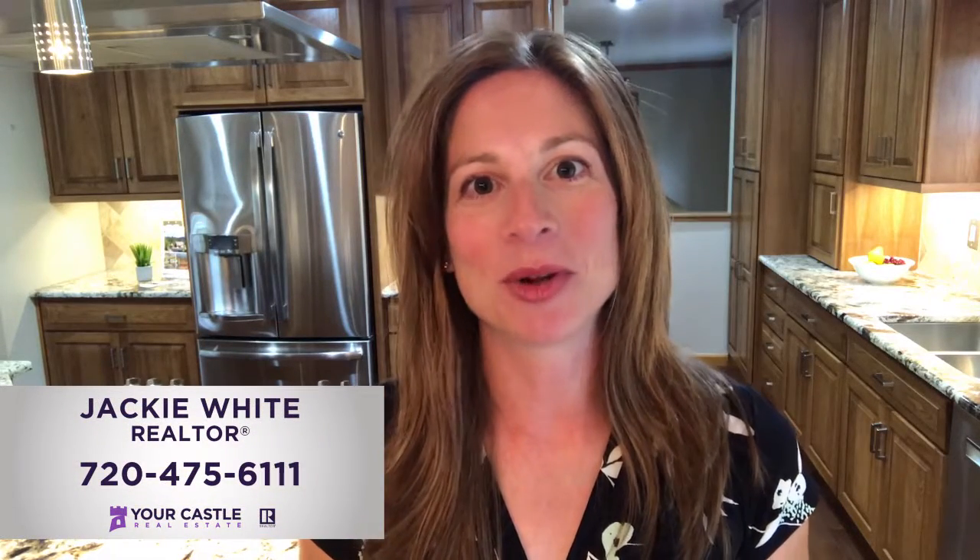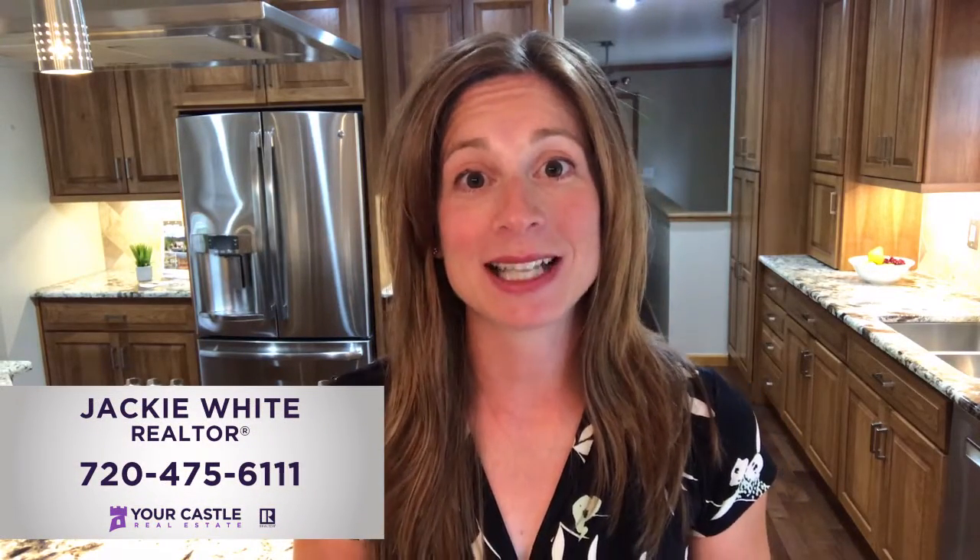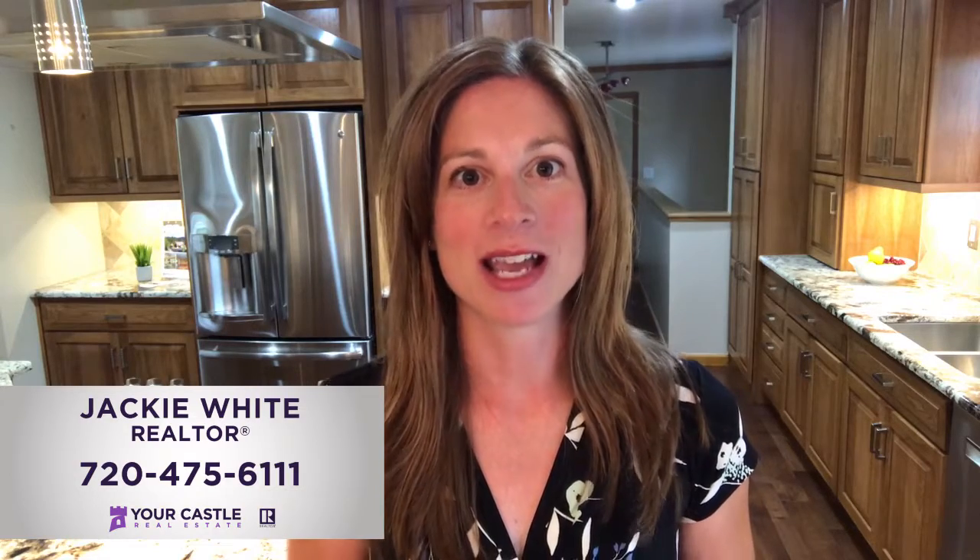Hi, my name is Jackie White. I'm a local realtor and I'm here to tell you about 7772 Surrey Drive. This home is located in the Morrison foothills just outside of Denver, Colorado and it's conveniently located near Highway 285 making it a quick 30-minute commute from downtown Denver or the Tech Center, and you already have a head start to all your favorite outdoor activities in the mountains.